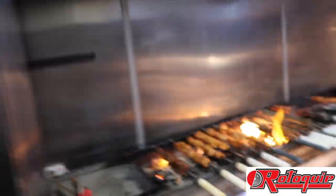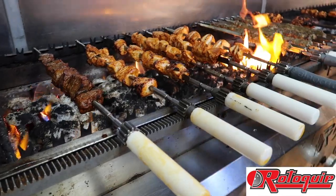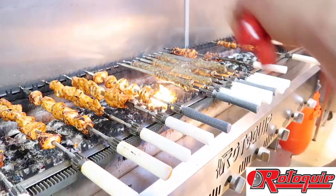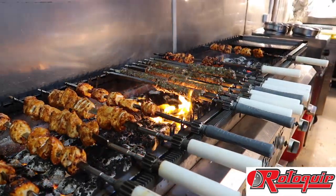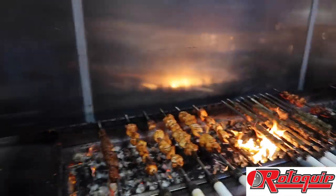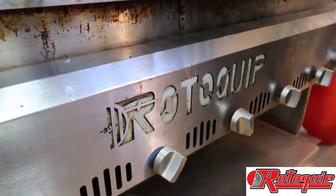The next incredible thing I want to show you is this — automatic kebabs, also made by RotoQuip. No wonder it tasted so good. This place is legit.